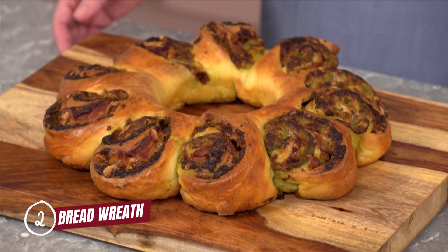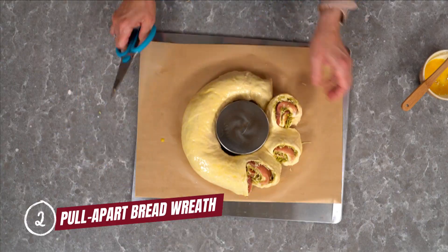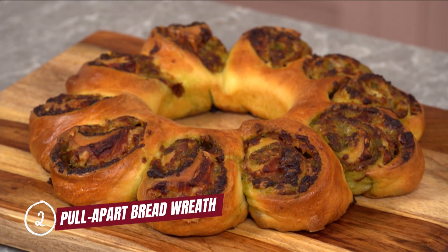Coming in at number two, I have to choose the pull apart bread wreath. This recipe is savory and perfect for a party. When my husband loves it, I know it's going to be a winner.